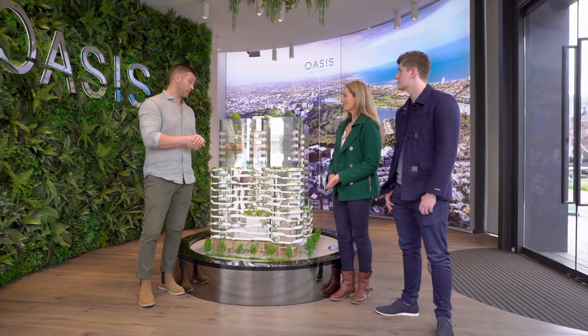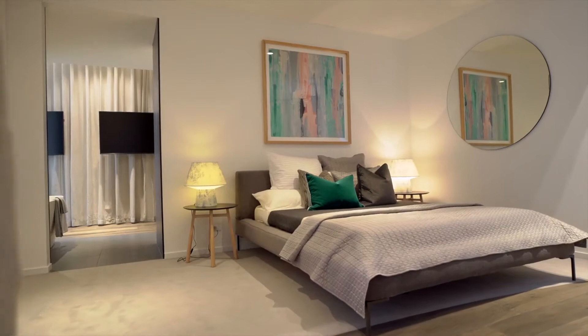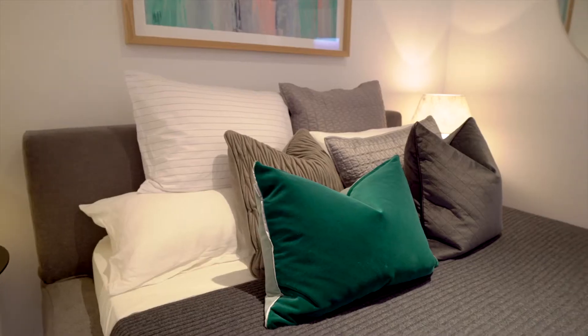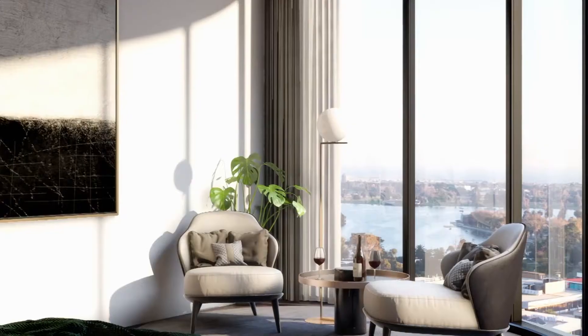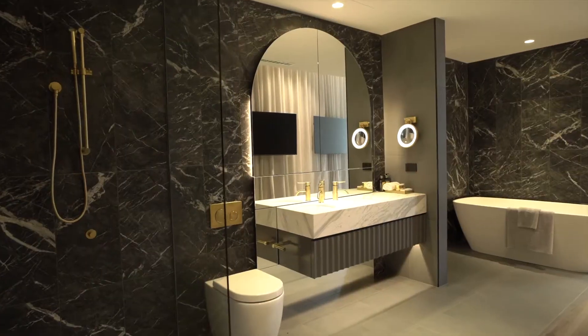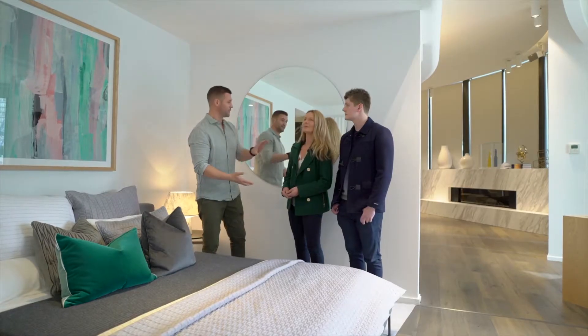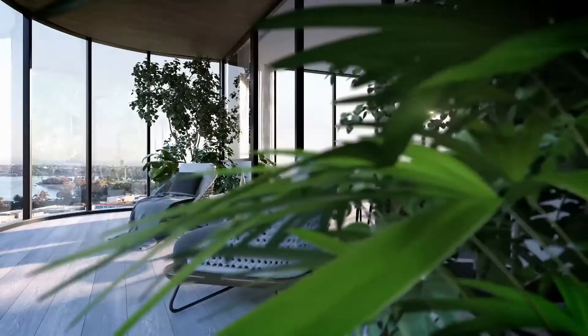So before you agree to pay the price of the penthouse, let's show you what's inside. Master bedrooms boast uninterrupted views, paired with a separate parents' retreat and walk-in robe with custom joinery throughout. Both the penthouse and sub-penthouse are three-bedroom units. There'll be floor-to-ceiling windows so you'll see everything right across the bay and Albert Park. The master bedroom is stunning — the walk-in wardrobe was the size of the room.